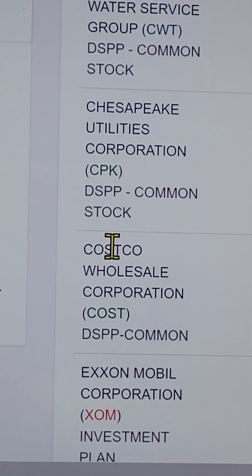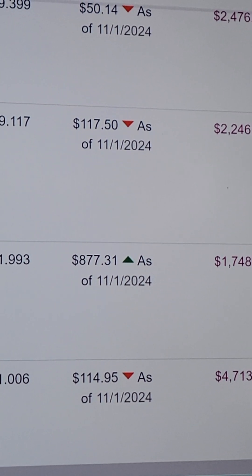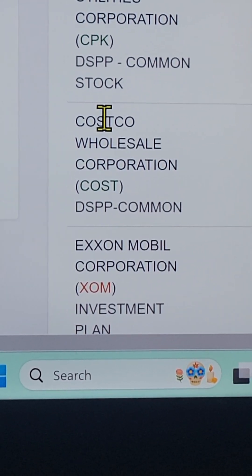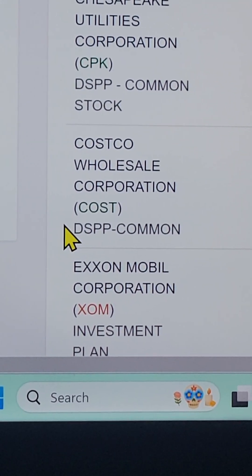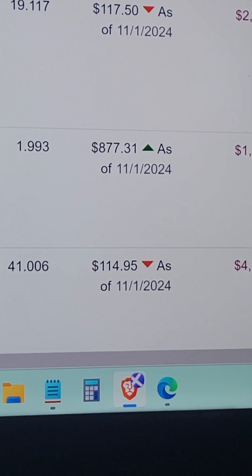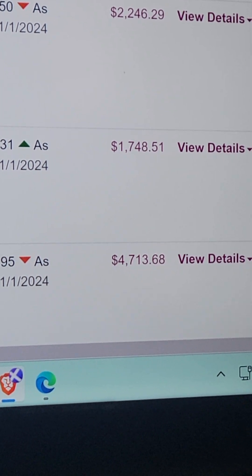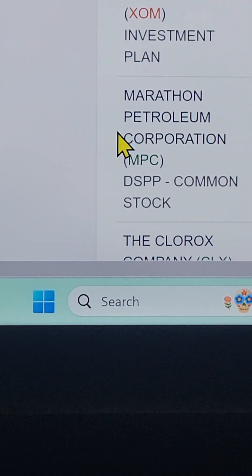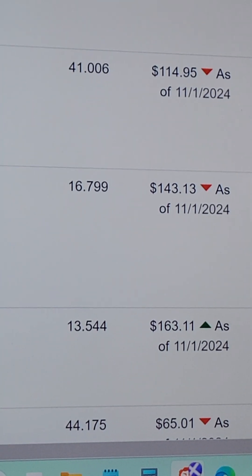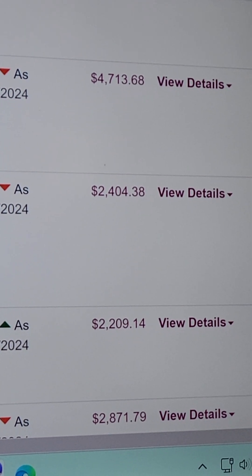Chesapeake Utilities, ticker CPK — shares, price per share, arrow down — that's its market value. Our most expensive stock is Costco, ticker COST — we have 1.99 shares, almost two — at $877.31 a share, and it's up. Below that are our energy companies, ExxonMobil and Marathon — both down as of Friday with their respective market values shown.